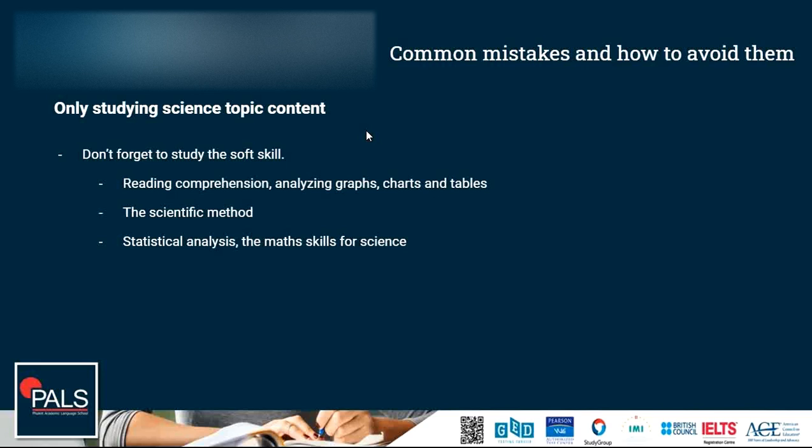Key scientific method terms you need to know include: what is a dependent variable, what is an independent variable, how does experimental design work, what is a hypothesis, what is the control group, and what are the experimental groups. You need to be an expert in the scientific method before you go into the science exam. Study it, go over examples, and look at real-life experiments. Additionally, you need some math skills for the science exam — specifically simple statistical skills like finding the mean, mode, median, and range of a set of numbers.